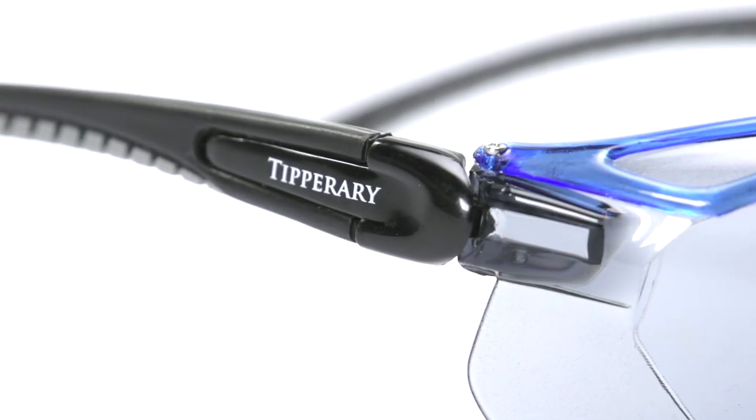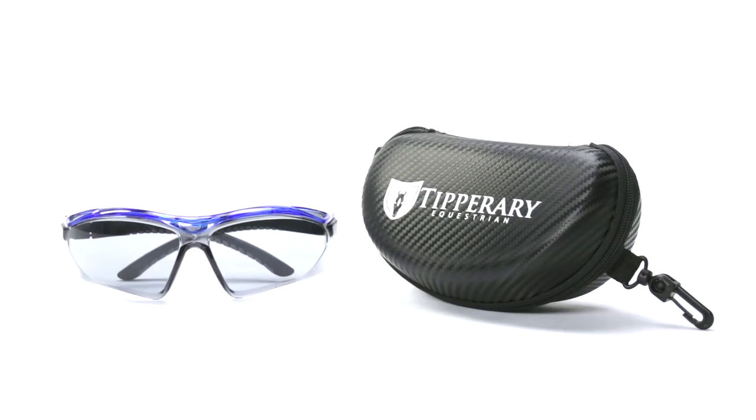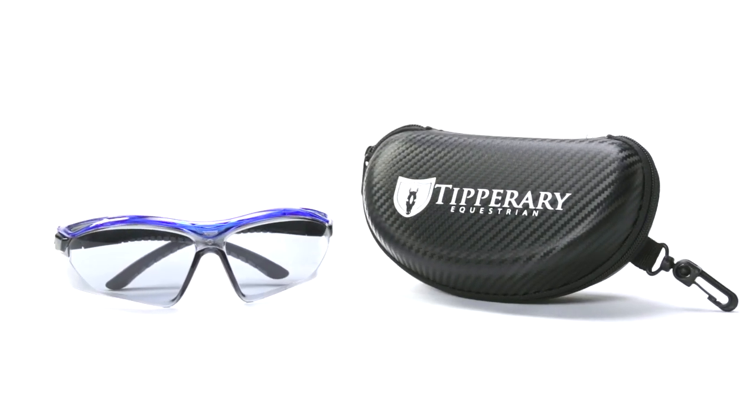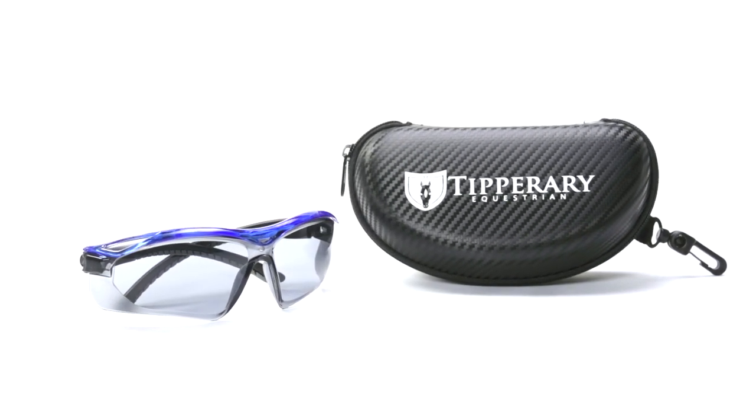They also fit great underneath the helmet, very conforming and low profile. These Tipperary sunglasses come with a handy carrying case that is crush resistant. It also has a clip on one side, which allows you to clip it onto your saddle or stow in a saddle bag for during a ride.